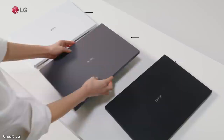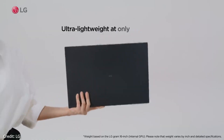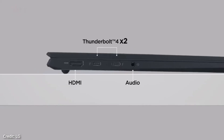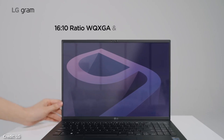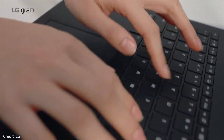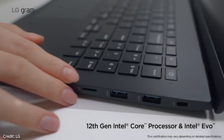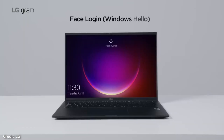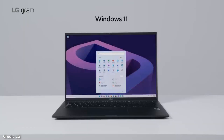The Gram 16 has a 16-inch 16:10 WQXGA IPS display with a brightness of 350 nits and a DCI-P3 color gamut of 99%, which looks bright and colorful right out of the box with true blacks for an IPS display. The LG Gram 16 display might be good enough for creators if it had better accuracy, but it's best for productivity and media consumption as it is.